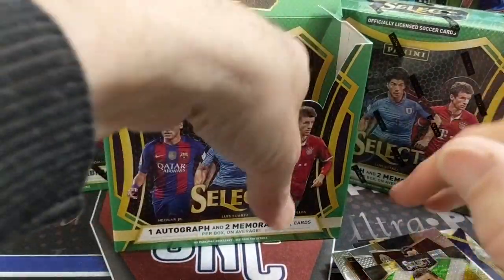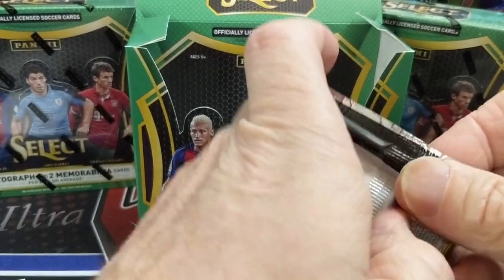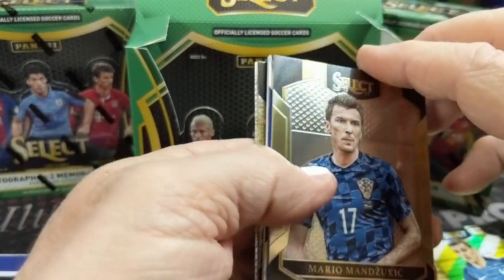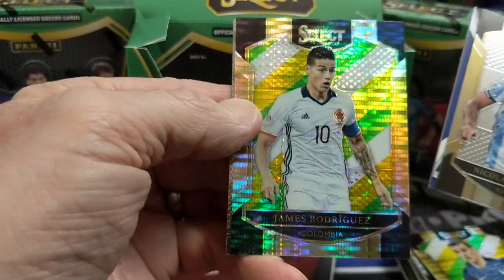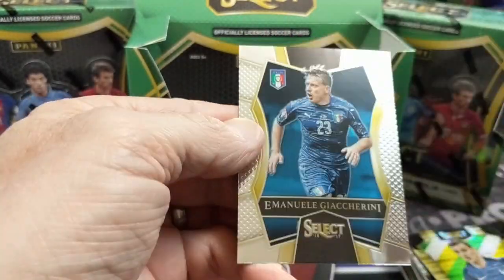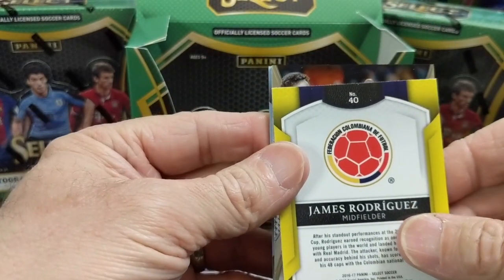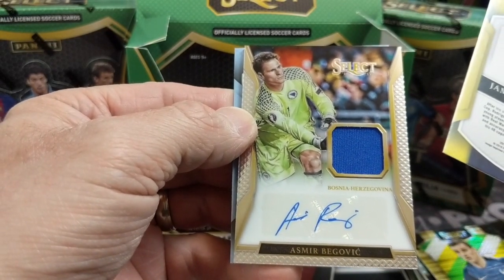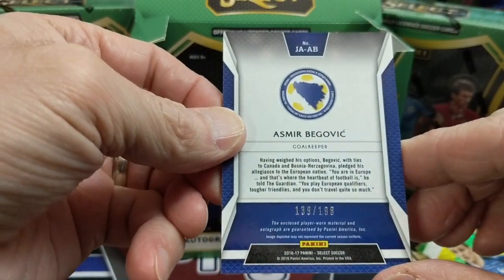Guardado. Last pack — should have our last hit in it. It feels a little bit thicker — could be a patch. Mandzukic. Otamendi. Rodriguez multicolored. And the hit — it's a goalie. Bosnia-Herzegovina. Begovic — that's how you say his name. It's a patch autograph, numbered 139 of 198.